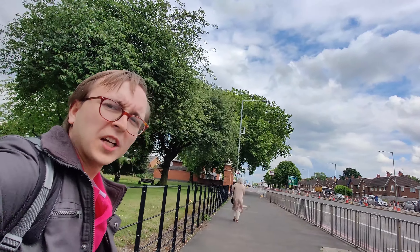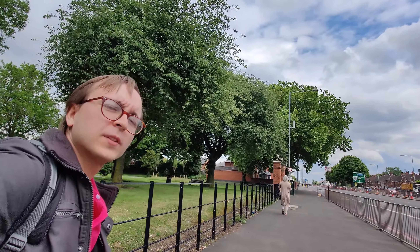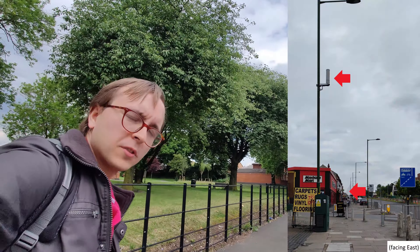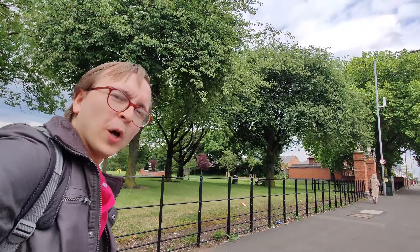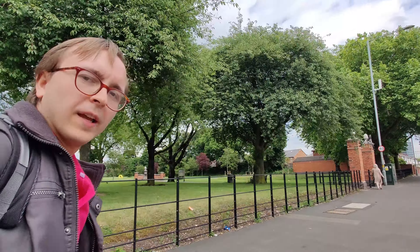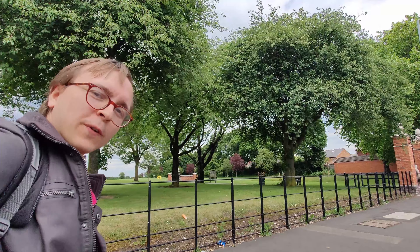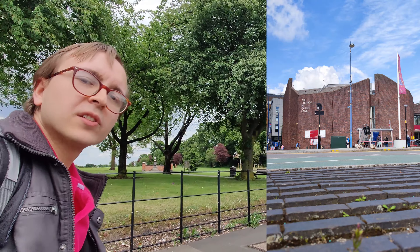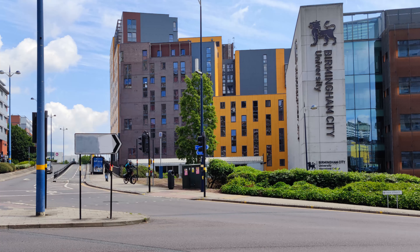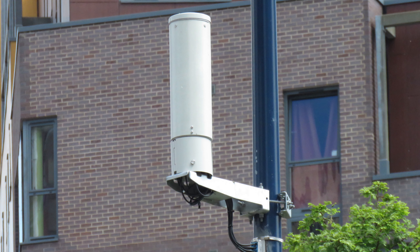Perhaps what surprised me the most though is the frequency of these small cell posts as you head west along the A45 from Birmingham Airport. It's not just along the A45 though — as you saw earlier, there are a number of these small cells around Birmingham city centre, specifically surrounding Birmingham New Street station.